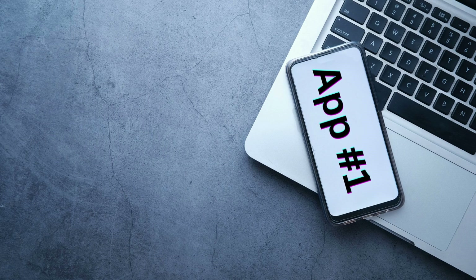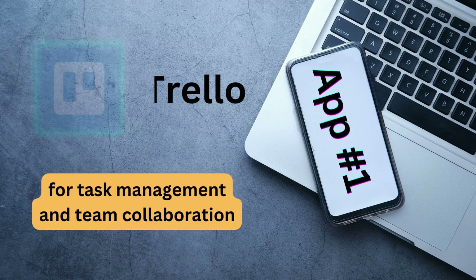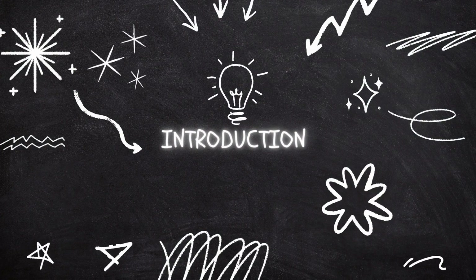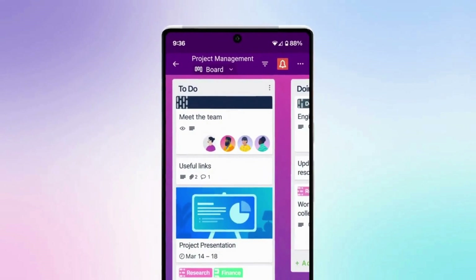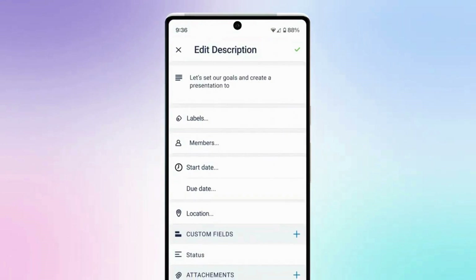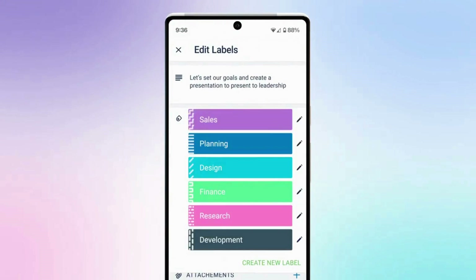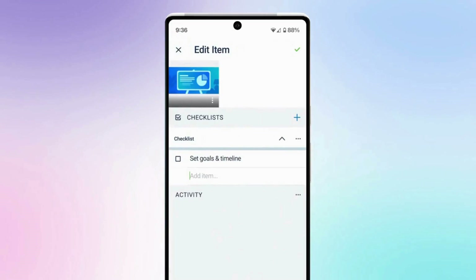Application number 1: Trello — for task management and team collaboration. Trello is a popular project management tool that helps users organize tasks and projects in a visually appealing and easy-to-use interface. It is used by individuals and teams across various industries to manage tasks, assign responsibilities, and collaborate on projects.